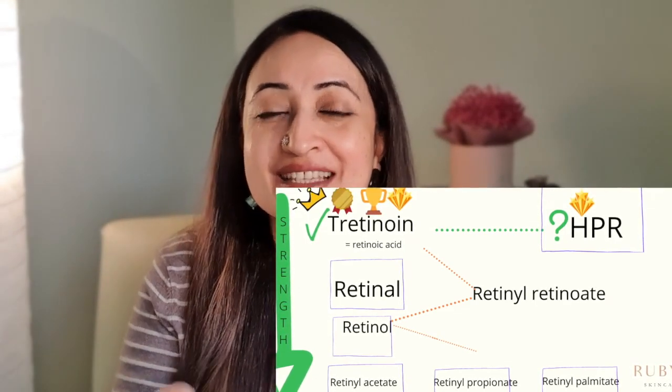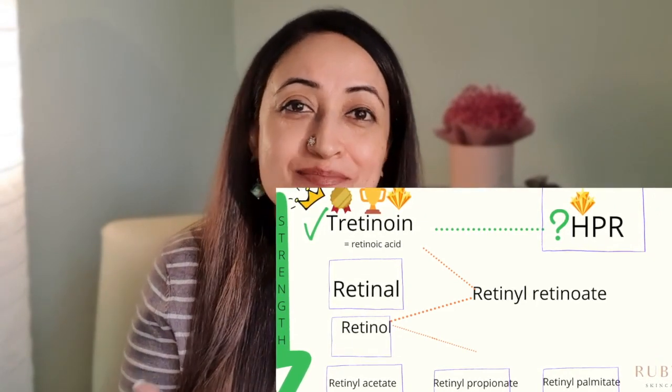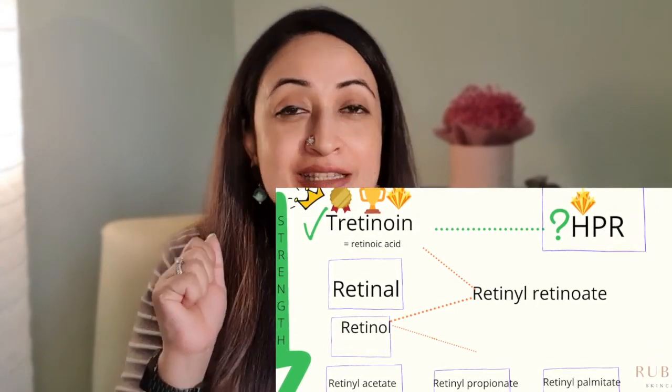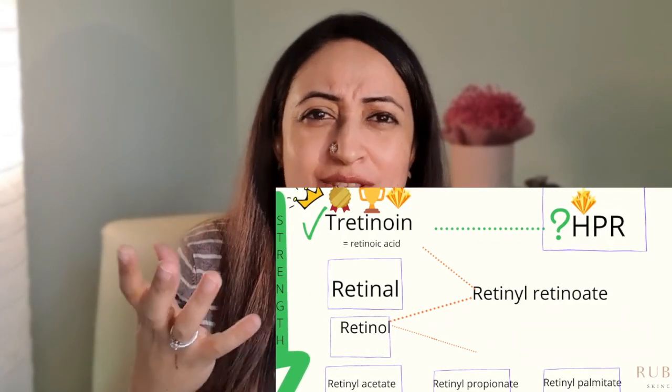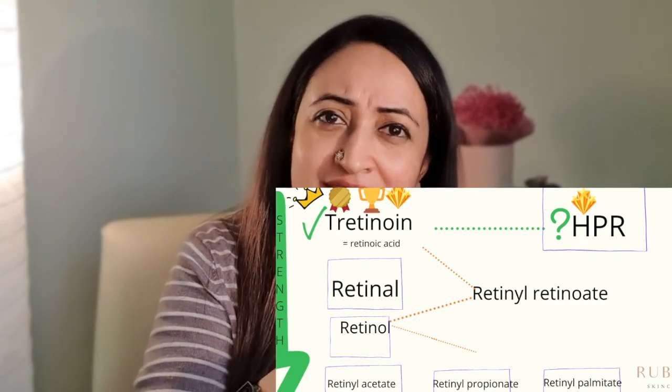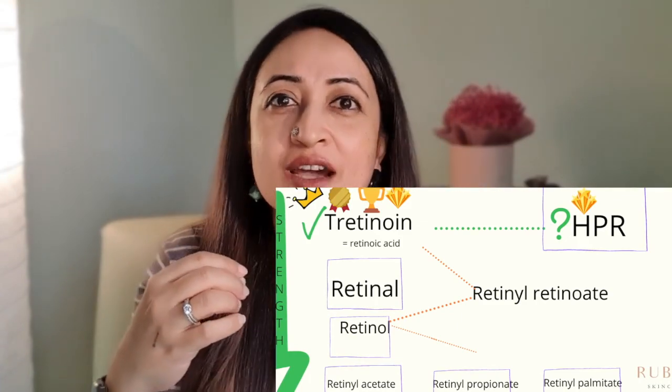Along with retinoic acid, you also have HPR, which is touted to be as good as retinoic acid but does not have the same studies or data behind it. It is also known as Granactive Retinoid, which The Minimalist and The Ordinary carry. If I were to choose between the HPR variation and the retinoic acid variation, I would consider what age group you're in and what your skin goals are. Retinoic acid is the acid of choice when you have big goals for your skin, whether for acne or anti-aging.